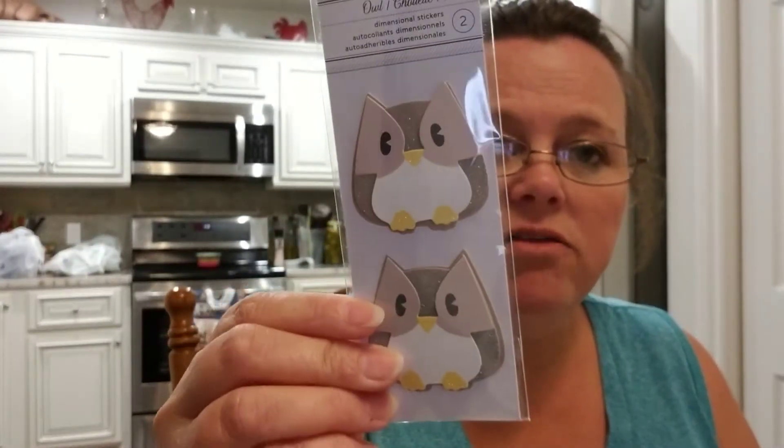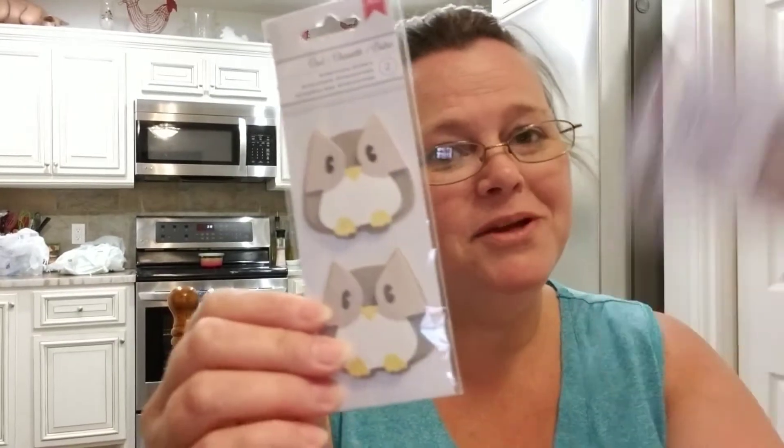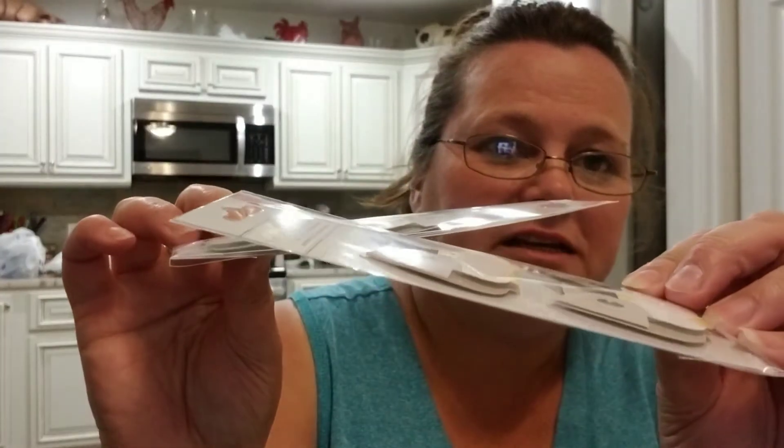The last things I picked up were a few little stickers. First, they had the little owls back — I've hauled these before and used them all, so I went ahead and picked up two more packs. These were $0.49 each. I just love this little owl — he's really cute and he's 3D, a three-dimensional little owl.